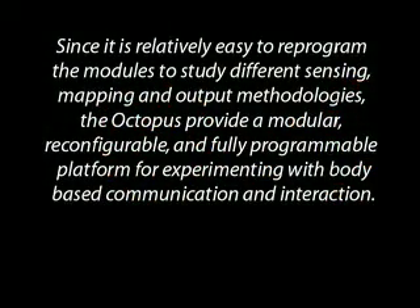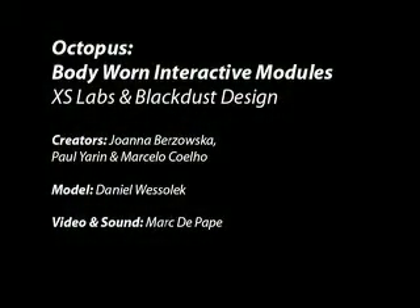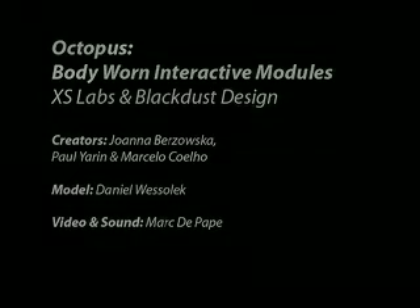Since it is relatively easy to reprogram the modules to study different sensing, mapping and output methodologies, the Octopus provides a modular, reconfigurable and fully programmable platform for experimenting with body-based communication and interaction.